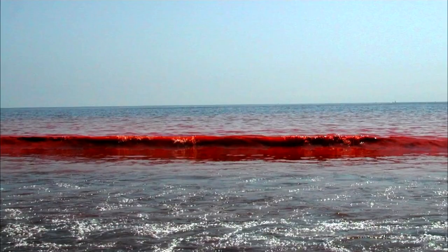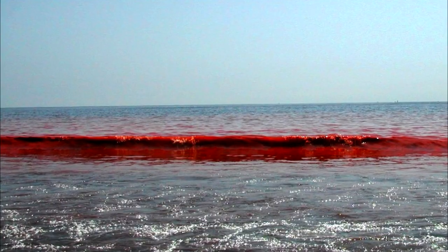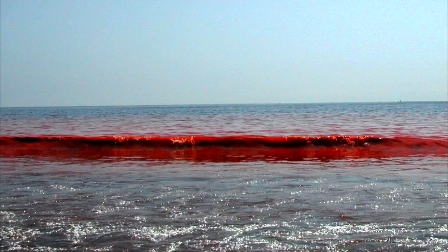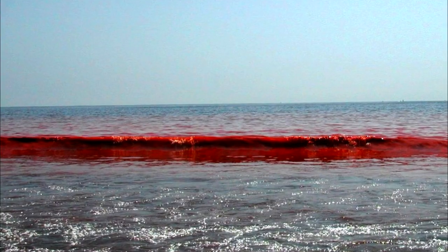Despite the rather startling appearance of a sea that has been turned red, many algal blooms are actually completely harmless. However, you shouldn't consume seafood following a red tide, as a certain phytoplankton can release harmful substances into the water.